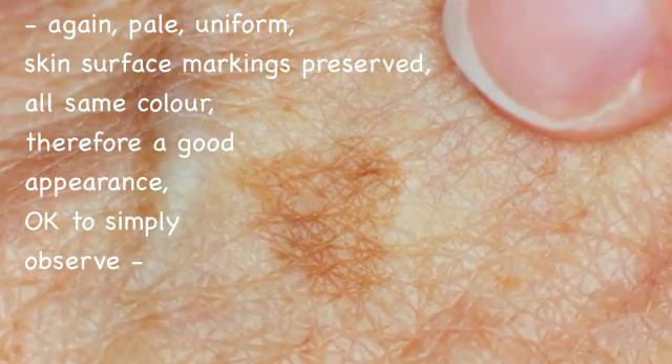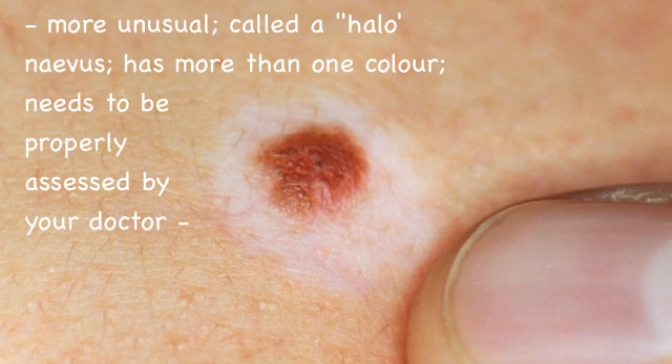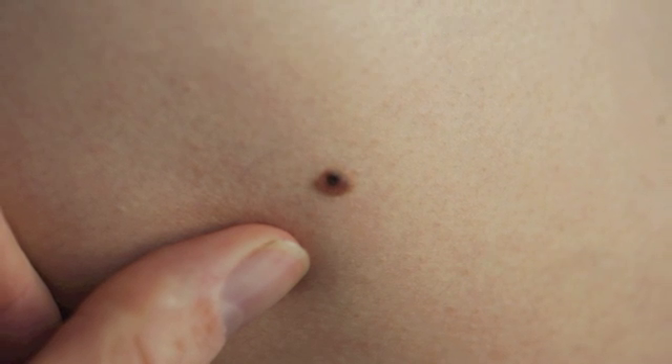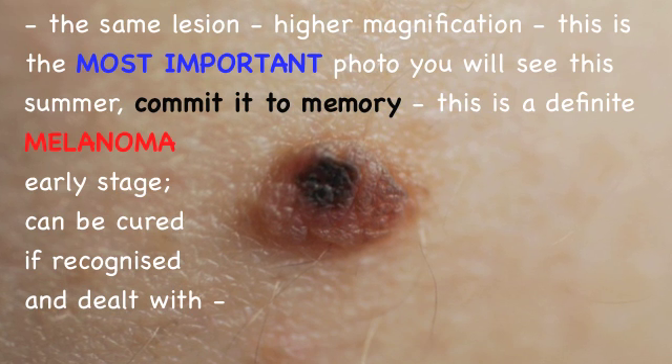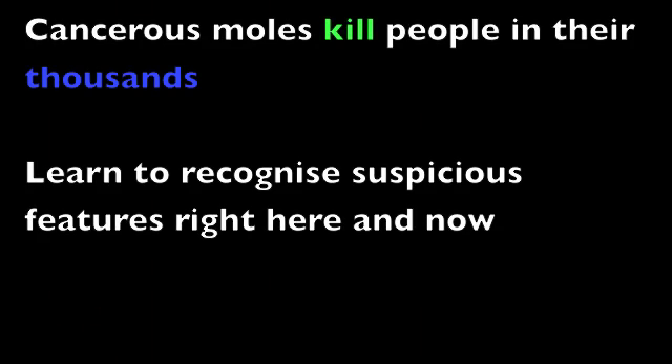The mole is also a darkly pigmented lesion. Think of a mole as a pizza — the surface and the contours should be smooth, regular and uniform throughout.